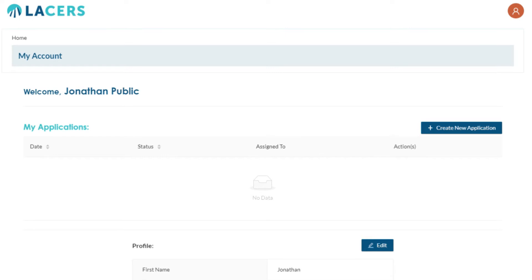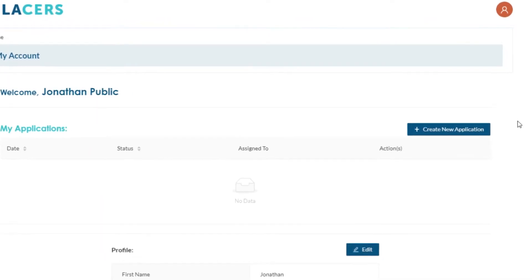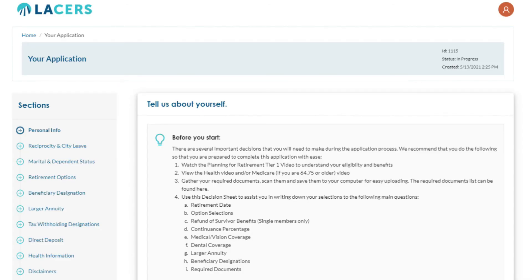Once you are in the portal, you will see that your account has your name and information. On the upper right corner, you'll notice a circular icon, and you can click this icon to log out of the portal from any area. Below that, you will see a button to create a new application. Click the button labeled Create New Application to start your retirement application process.